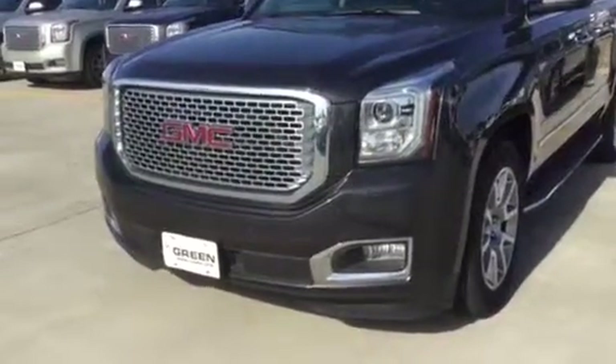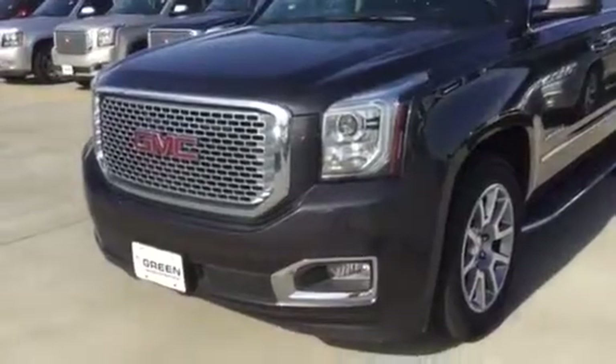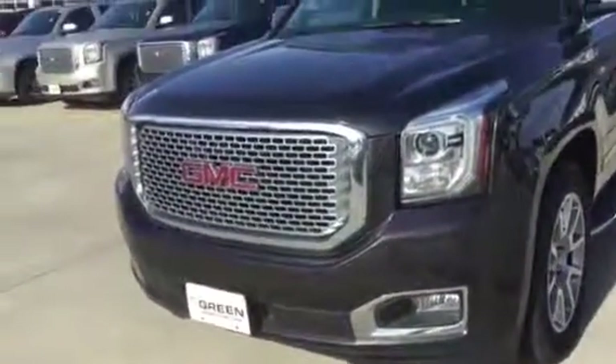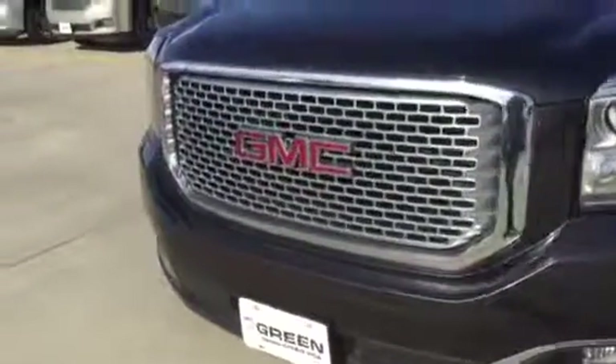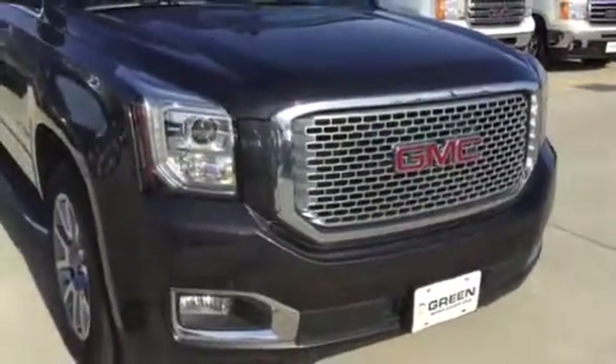Hi Andy, this is Trina Hazlett. I'm a sales executive at Green Peak GMC in Davenport, Iowa. Felicia got in touch with me from our customer care center, and I perform the internet sales. I will be assisting as your sales consultant, and I'm well experienced selling around the country. I understand you're in Texas.